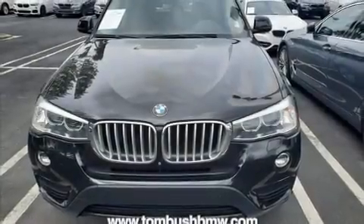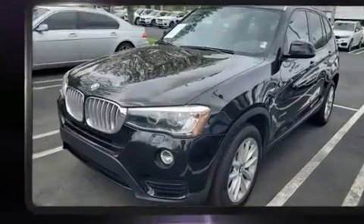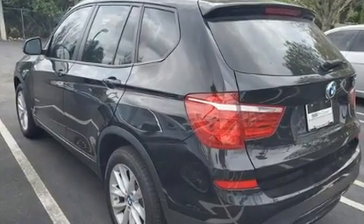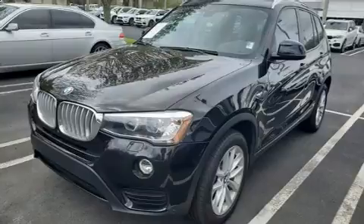Treat yourself to a test drive in the 2016 BMW X3. It features an automatic transmission, all-wheel drive, and a 2-liter 4-cylinder engine. The engine breathes better thanks to a turbocharger, improving both performance and economy.